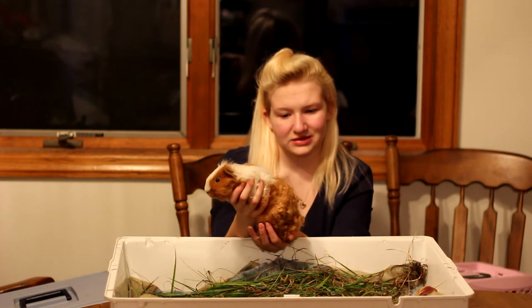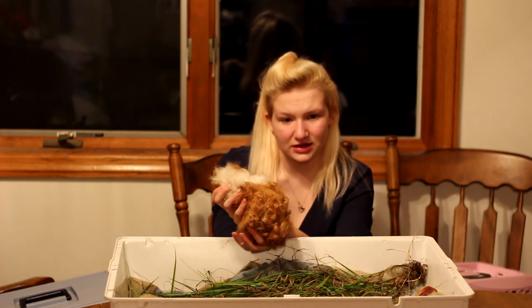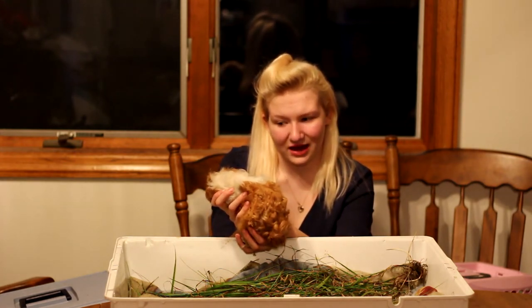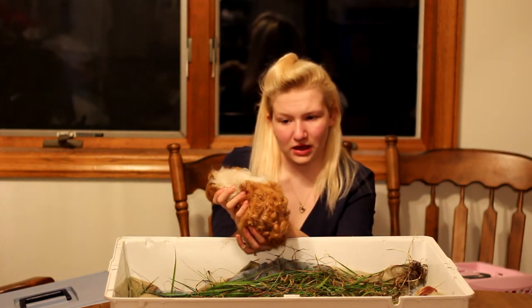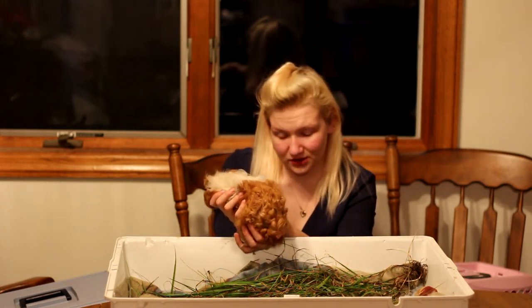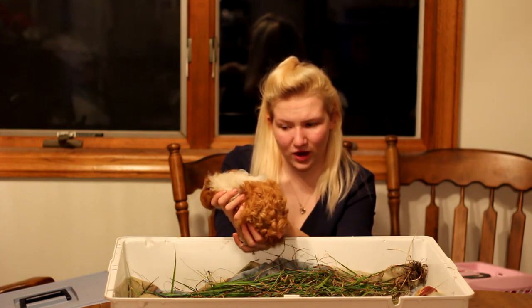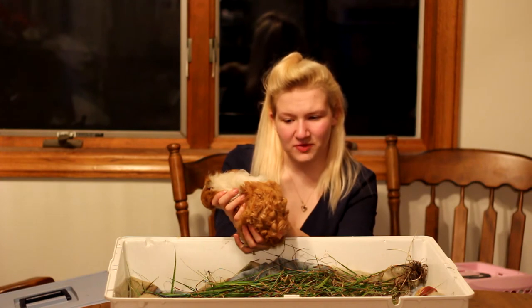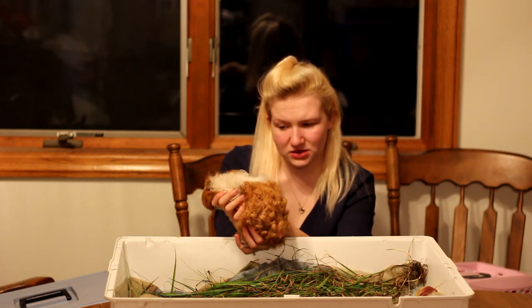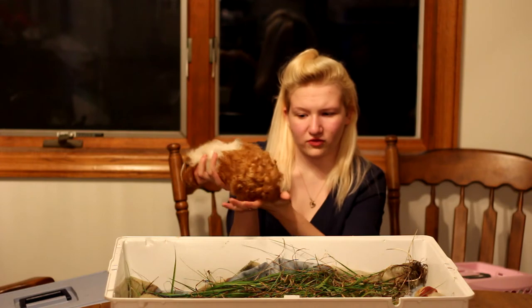This one right here that I have in my hands is Chell. Chell is a Texel pig — that's T-E-X-E-L if you guys wanted to do a little bit of research or if you want to look up one for your own. I know they're very cute and I wanted to add them to the rescue. I'm guessing Chell is roughly about six to eight months old, so I'm assuming he's less than a year. He is like kind of an orange color with white with a very curly butt.